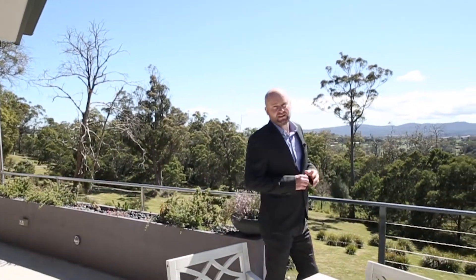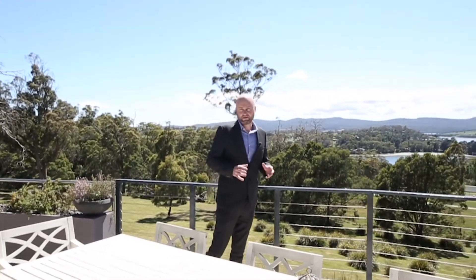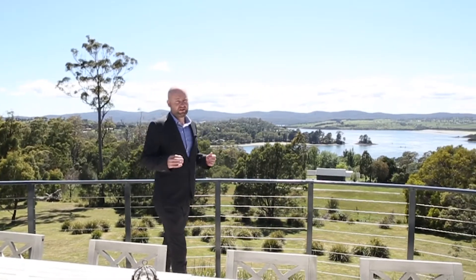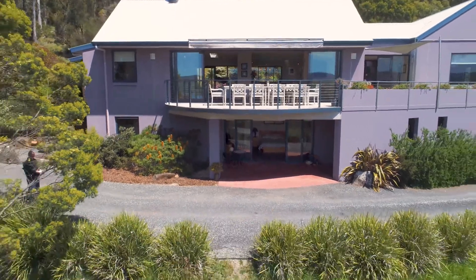Today, we're here to look at a property that is a bit special, to say the least. The setting, a leafy oasis — professionally designed, professionally landscaped. The home, you'll need to see it to believe it. And the position is exceptional.